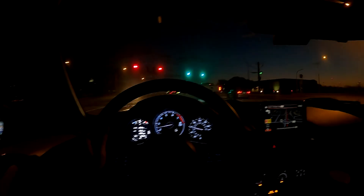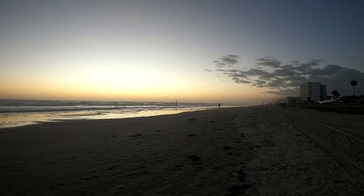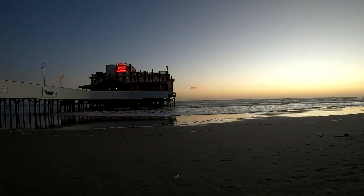Welcome back! It's another early morning drive to catch the beach sunrise. This time we're going to Daytona Beach and we made it 15 minutes before the sunrise. Now I can't decide where I want to be for the sunrise, so let's go up to the pier.